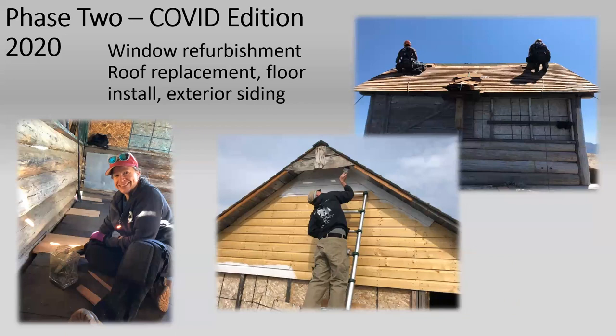Phase two: COVID edition. In 2020 we had big dreams of another Passport in Time project with lots of people, but that all got shut down. However, employees were able to go up and work. This is Kathy Bickenhauser, the preservation team lead, and Matt Sanford, also on the preservation team. Matt and Jack are up on the roof with fall protection. That year we focused on the roof, figuring out problems with the floor, and doing the siding — we just didn't have the manpower for the logs.